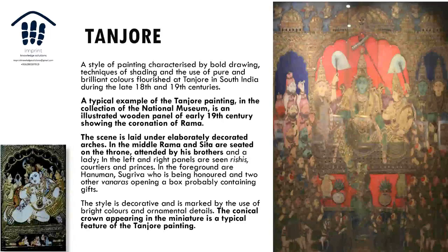Tanjore painting flourished around the temples of Tanjore. A typical example is in the National Museum in Delhi showing the coronation of Rama. The themes shift here — from royal court scenes to religion. Indian paintings are broadly either religious or aristocratic in nature. The decorative style is ornamental, with bright colors and the characteristic conical crown form, which is a distinctive feature of Tanjore painting.